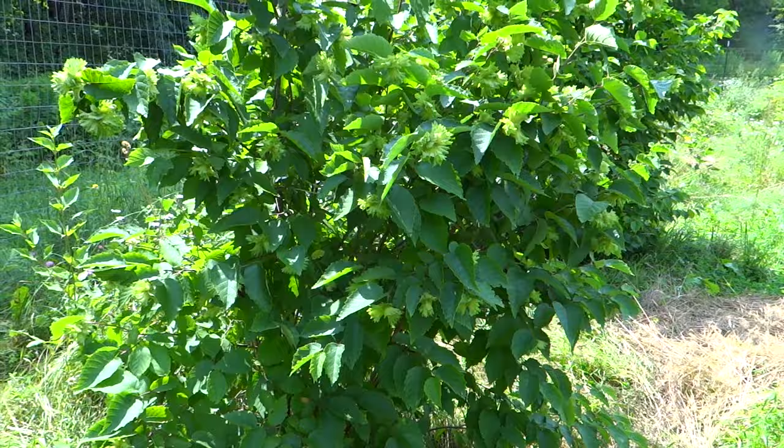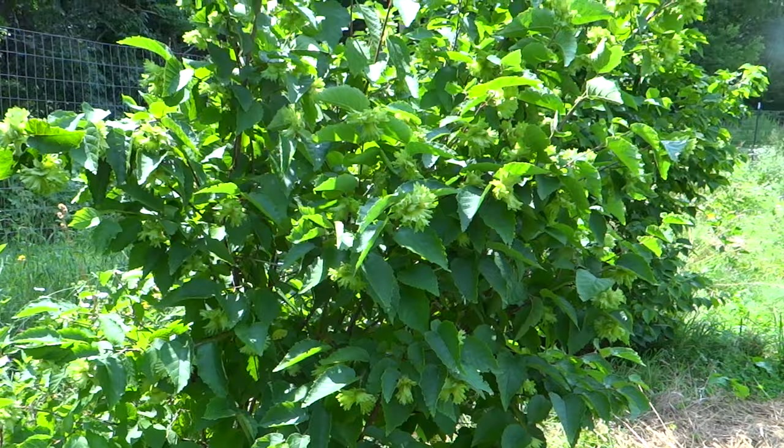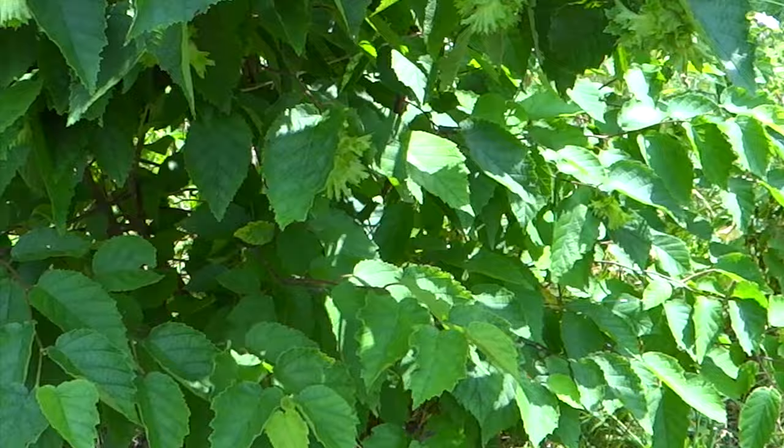They're also a very pretty shrub. If you're going to plant a shrub without nuts versus a shrub with nuts, what would you prefer? Nuts!